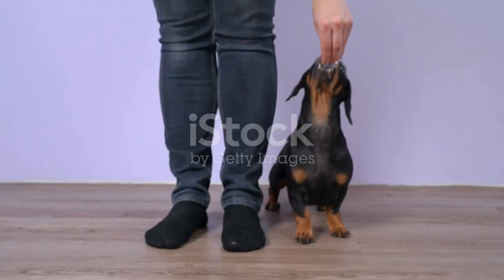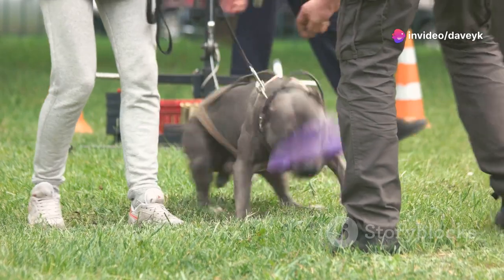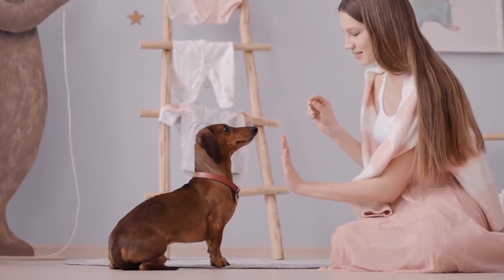Hack number 2: Keep training sessions short and sweet. Dogs have short attention spans, so aim for 5–10 minutes to keep them engaged and not overwhelmed. Remember, little and often is the key.